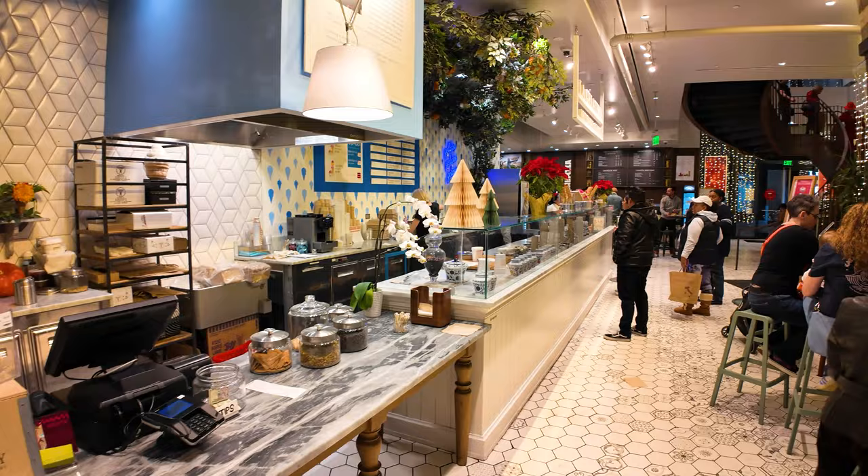Fellow explorers, if you enjoyed this video and want to see more of L.A. Century City, check that video out. If you want to see more of my L.A. travel guides, you'll find them there too. As usual, goodbye — I'll see you in the next video.